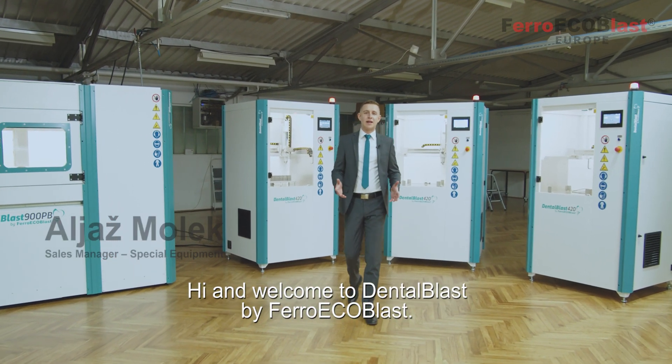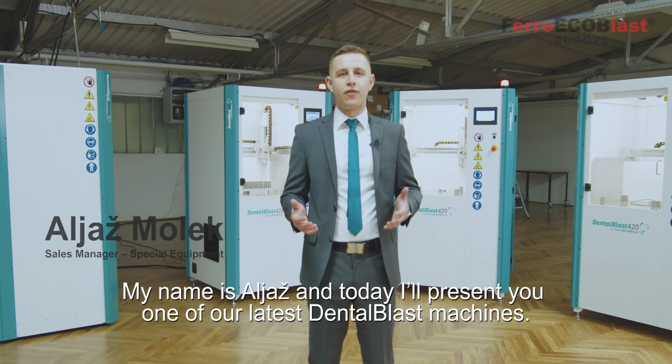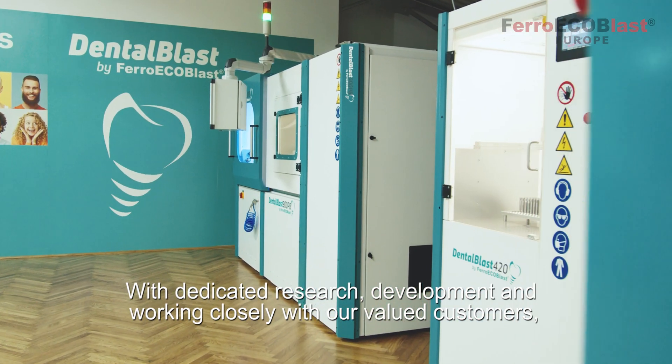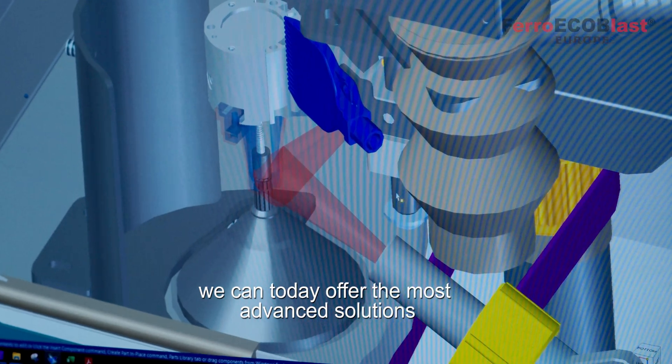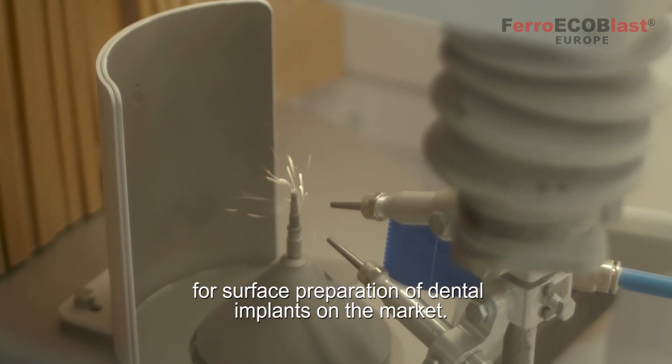Hi and welcome to Dental Blast by FerroEcoBlast. My name is Elias and today I'll present you one of our latest Dental Blast machines. With dedicated research, development and working closely with our valued customers, we can today offer the most advanced solutions for surface preparation of dental implants on the market.